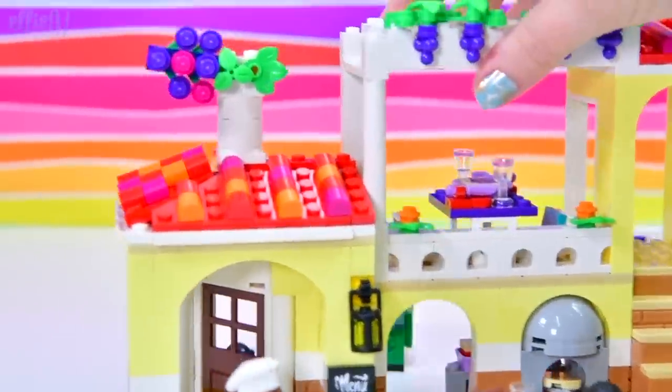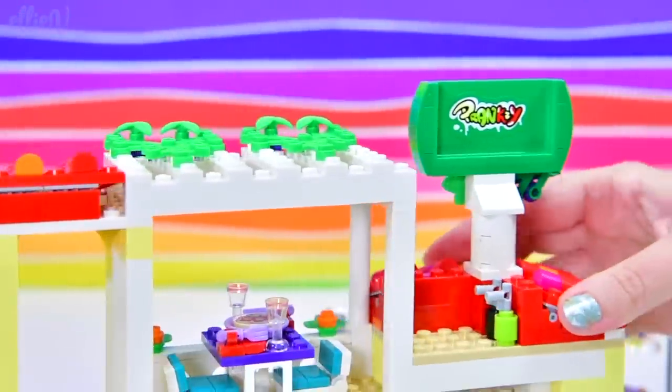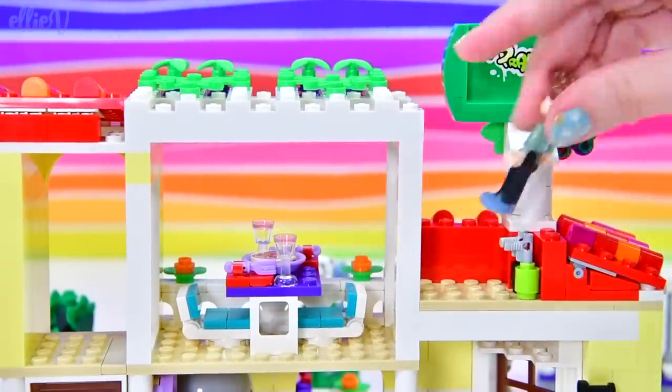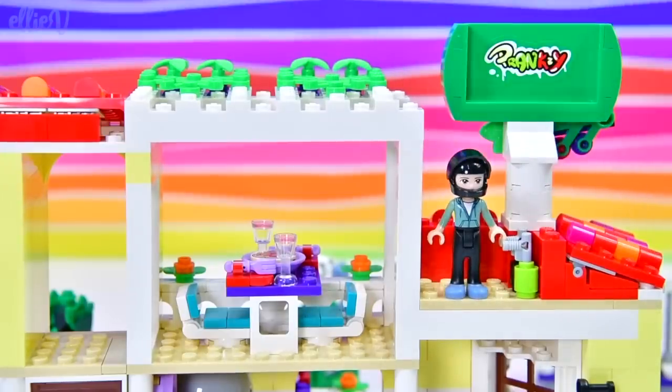At La Locanda, Pranksy comes to visit quite often to put his graffiti everywhere. These are his spray cans. So Ethan — here he is. We have finished the build.